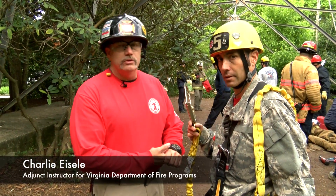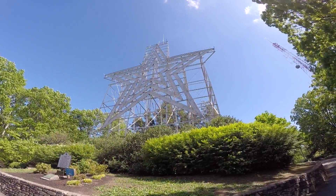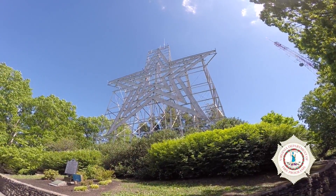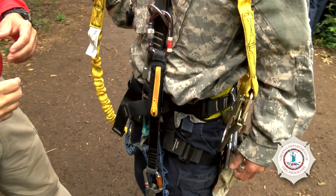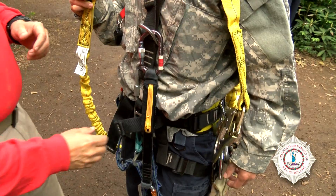We're going to talk a little bit about fall protection and what the well-dressed rescuer is going to wear when he's climbing a tower. We're out here at the Star at Mill Mountain in Roanoke, Virginia. Todd is all dressed and ready to climb. A couple of things on his harness are going to keep him alive as he climbs.